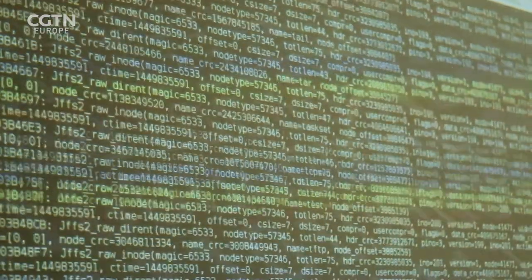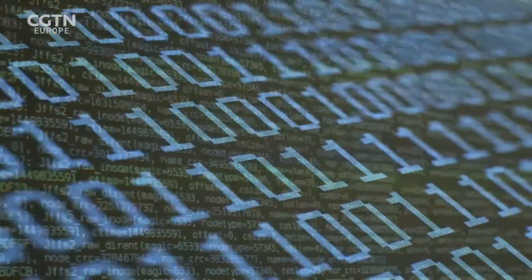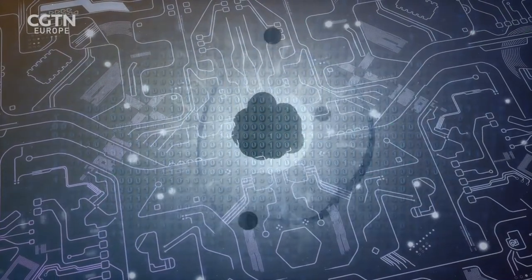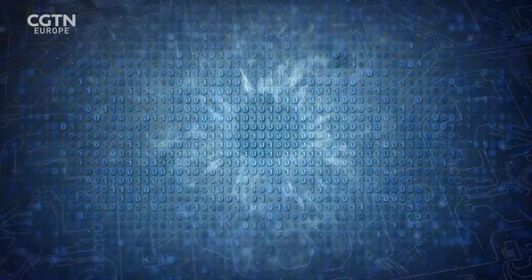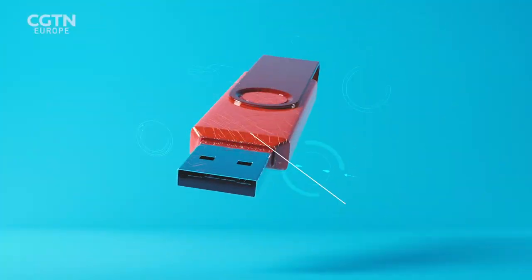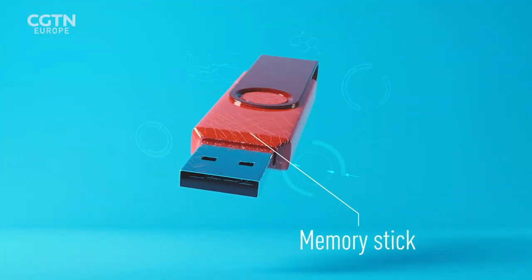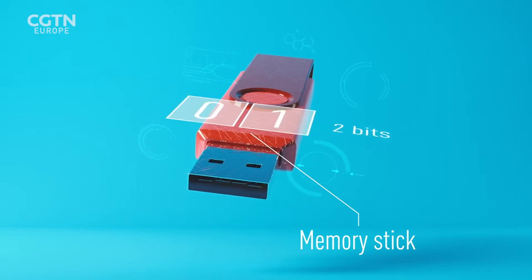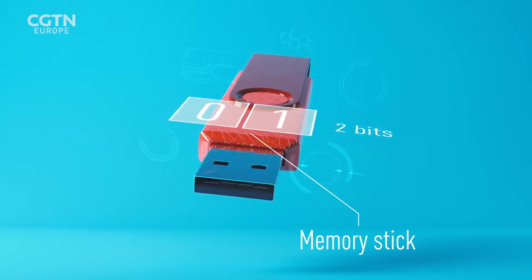Conventional computers use the bit, which can either be 0 or 1, whereas the qubit can be 1 and 0 at the same time. Imagine you have the world's worst memory stick — a memory stick with only two bits. So imagine, for example, you write 0, 1 into your memory stick. Now your memory stick is full.